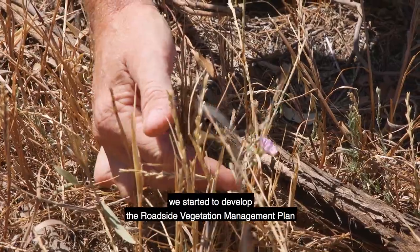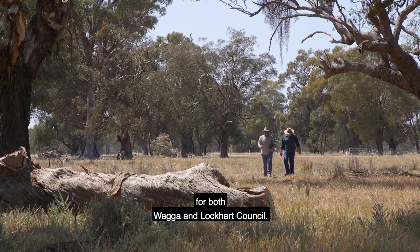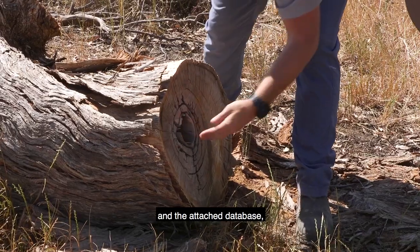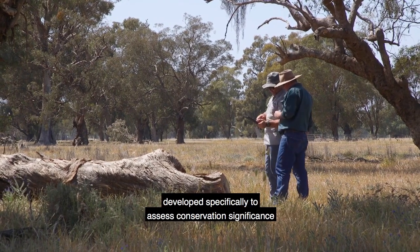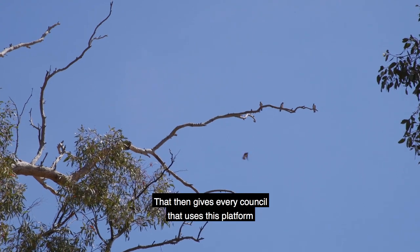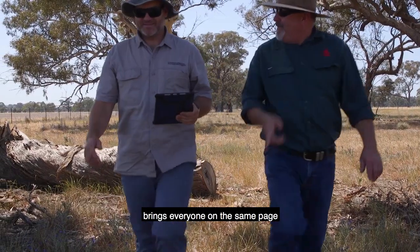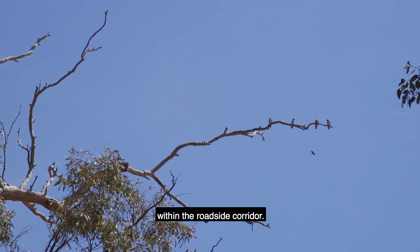After all the data was collected, we started to develop the roadside vegetation management plan for both Wagga and Lockhart Council. By using something like EcoRoadside and the attached database, all assessments are done using a method developed specifically to assess conservation significance of the roadside. That then gives every council that uses this platform the same data output, bringing everyone on the same page to manage this ecological asset within the roadside corridor.